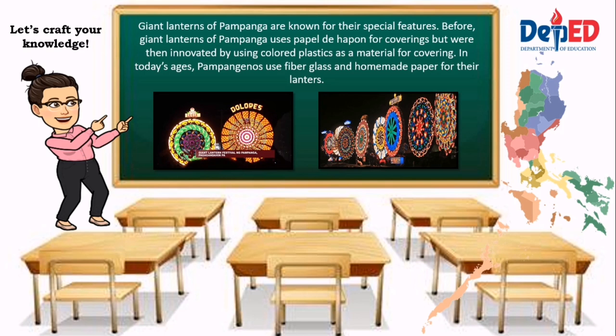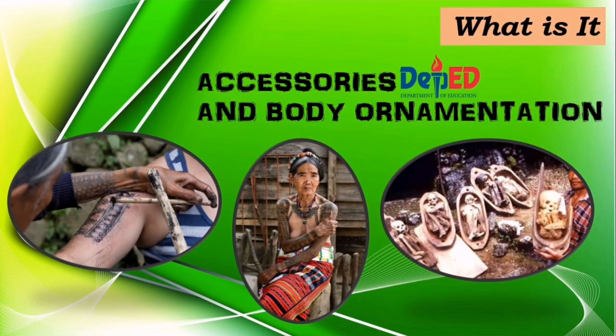Giant lanterns of Pampanga are known for their special features. Before, giant lanterns used papel de hapon for coverings, but they were later innovated using colored plastic as covering material. In today's age, Pampangenos use fiberglass and homemade paper for their lanterns. Lastly are the accessories and body ornamentation.